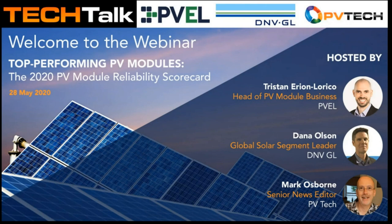Hello, and welcome to this PVTech Tech Talk Series webinar with PV Evolution Labs in partnership with DNV GL Energy. I'm Mark Osborne, the Senior News Editor at PVTech and your moderator today.